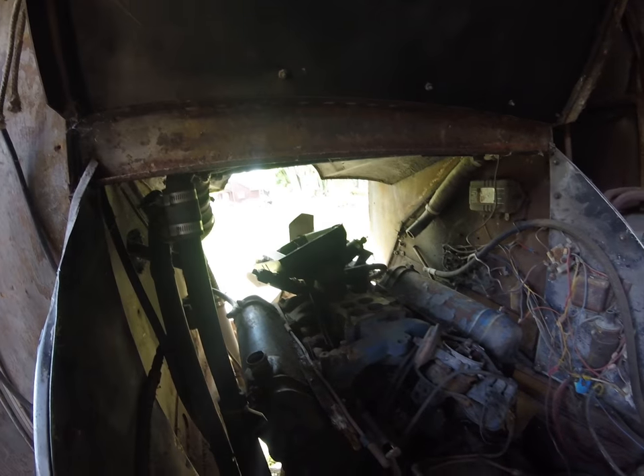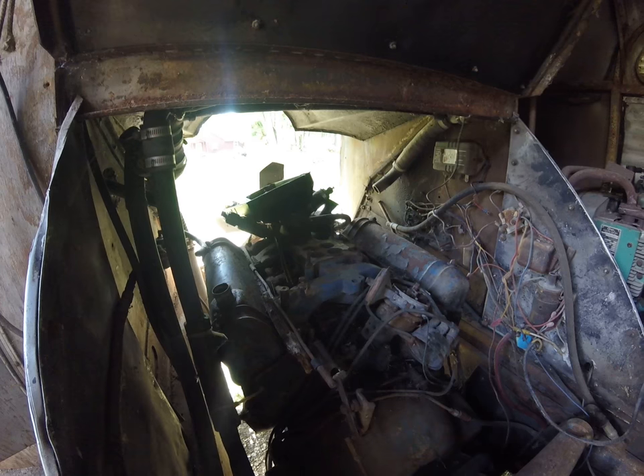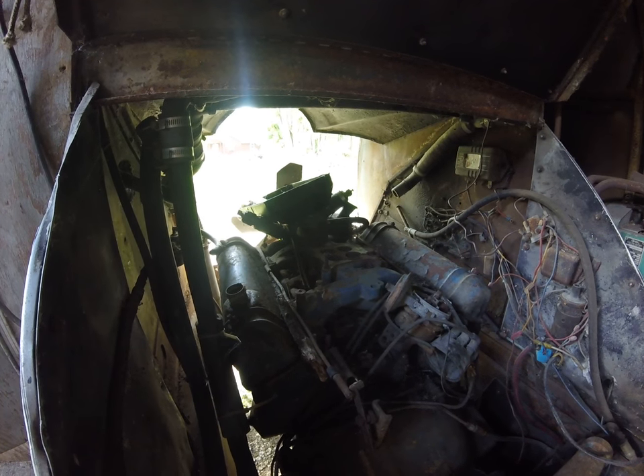They said this motor runs but it's missing quite a few parts, and I don't think I'm going to bother trying to put it back together to make it run. So if anybody wants an FE big block, by all means give me a call.